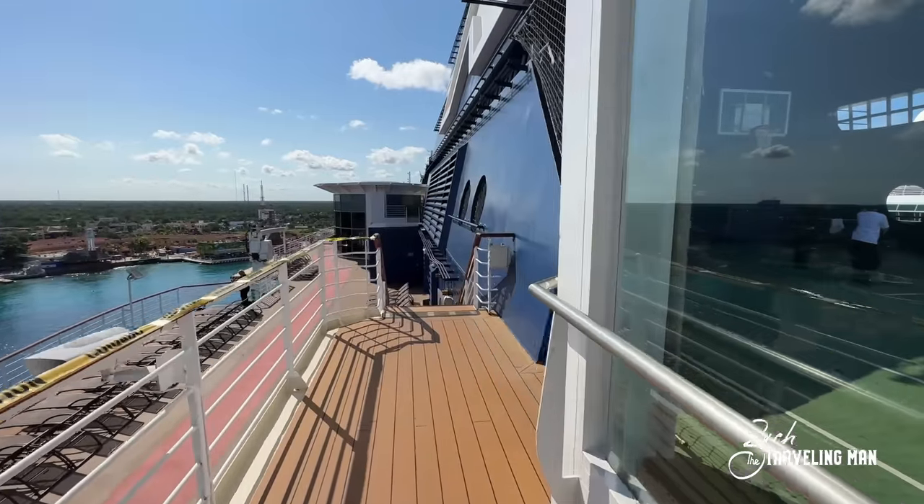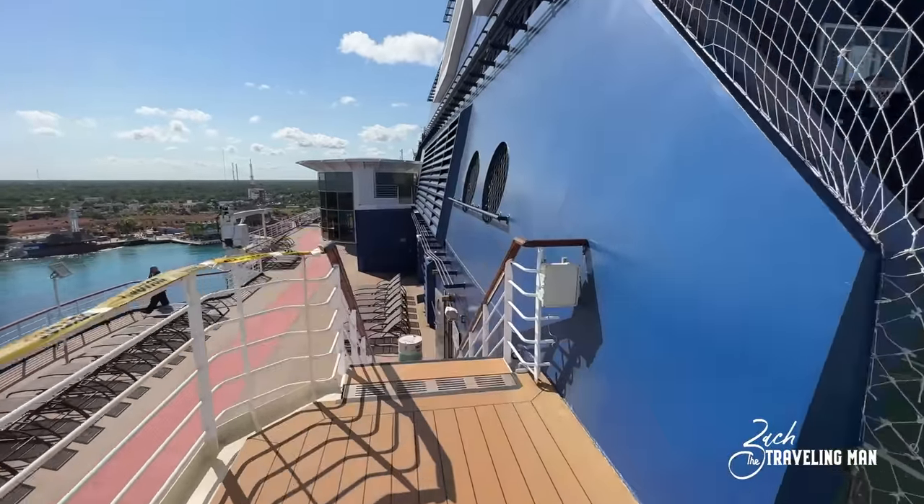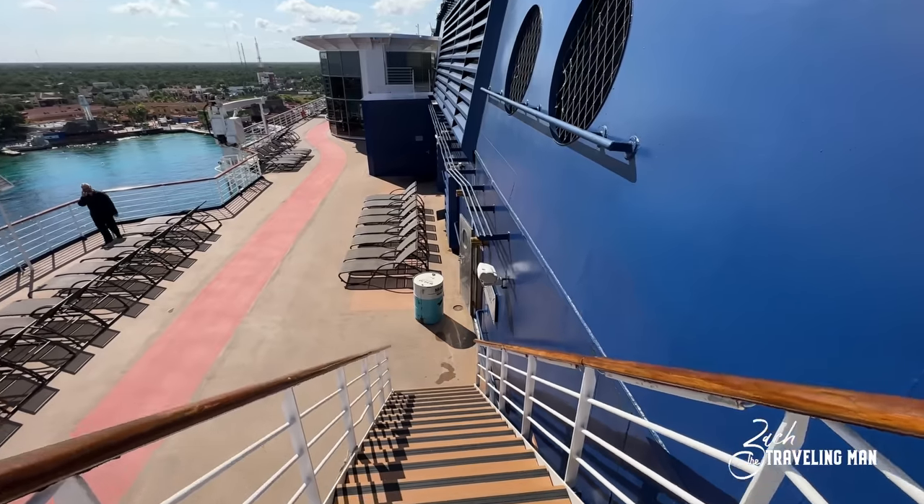And that is all that is on deck 12 in the aft of the ship. So now we're going to head forward, down the steps, on to deck 11.